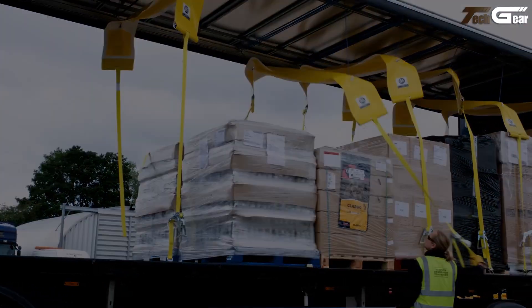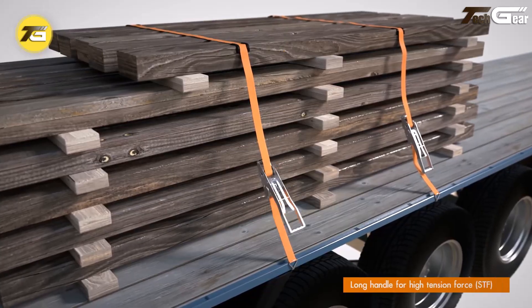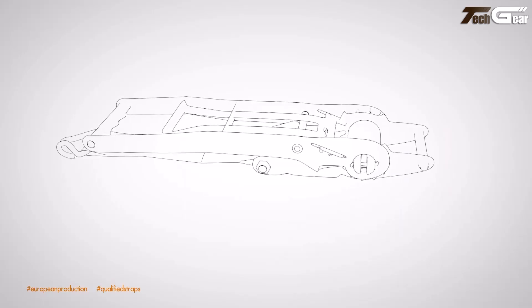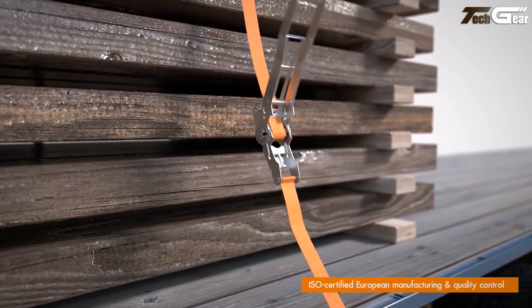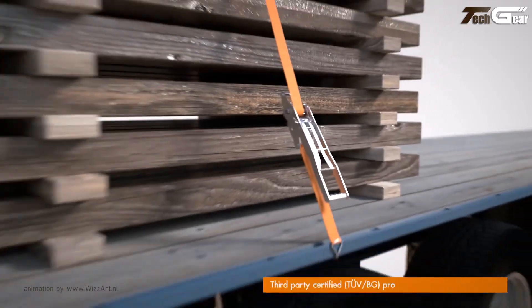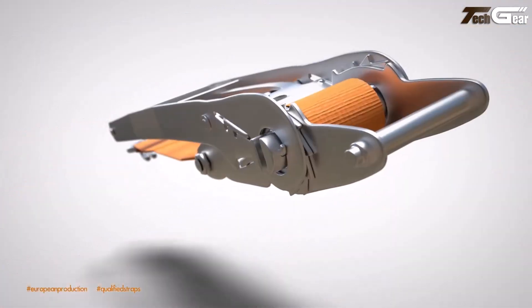The Freight Lock 919 Ergo Ratchet is a thoughtfully designed load-securing tool that brings real comfort and performance to everyday trucking operations. Unlike standard ratchets, its longer ergonomic handle lets operators pull to tension rather than push, reducing physical strain and improving control during tie-down tasks. Built to industry load-securing standards with higher tension force ability, it helps ensure heavy cargo stays stable on trailers and flatbeds.